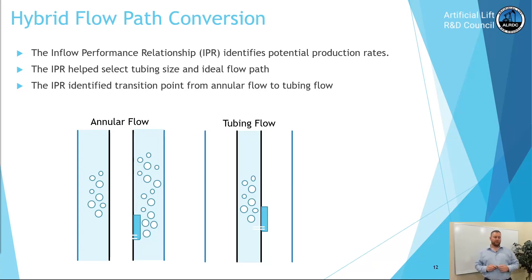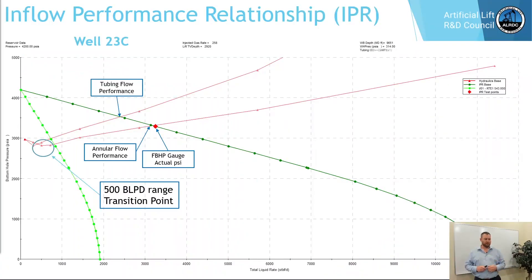Talking about the hybrid flow path conversion: the inflow performance relationship, or IPR, helped us identify potential production rates. The IPR curve also helped us select tubing size and the ideal flow path. The IPR also identified the transition point from annular flow to tubing flow and helped us predict it more accurately.